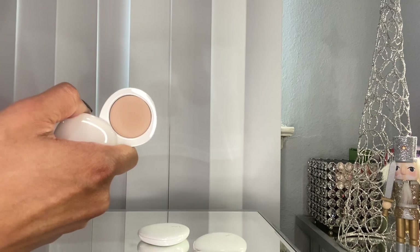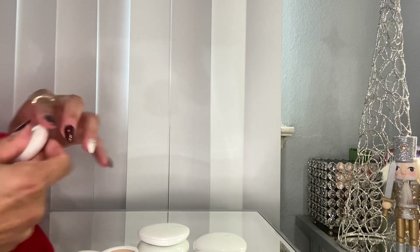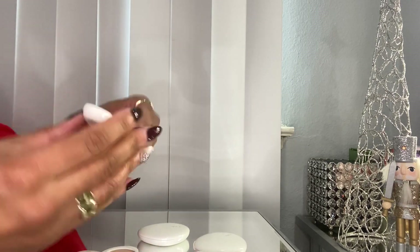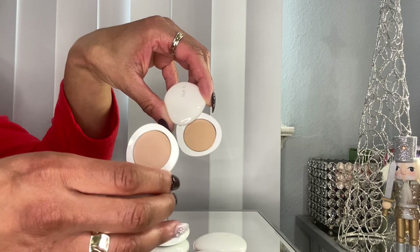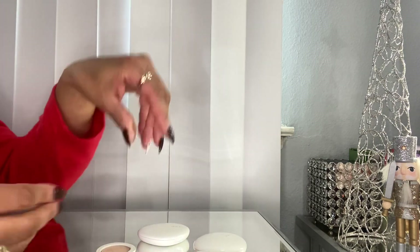I also have some mini eye primer slash concealer. The shades are Be Vibrant and Be Bright — they're so small and cute. I think Be Bright will be good for a concealer and for brightening under the eye as well as an eye primer. I have to play with these a little bit more.